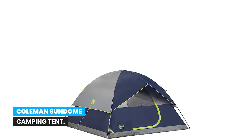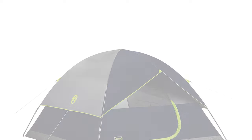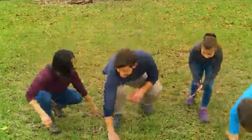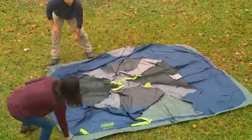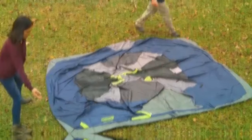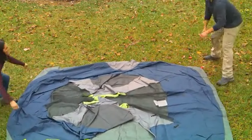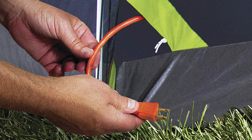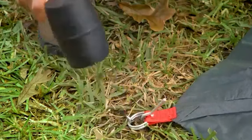Number 6: Coleman Sundome camping tent. The Coleman Sundome two-person tent is designed for quick and easy setup so you can spend more time enjoying the outdoors. Great for camping in warm weather, it features large windows and a ground vent to push warm air up and out. The WeatherTec system includes patented welded floors and inverted seams to keep you dry, and the sturdy frame with InstaClip pole attachments stands up to 35+ mph winds.